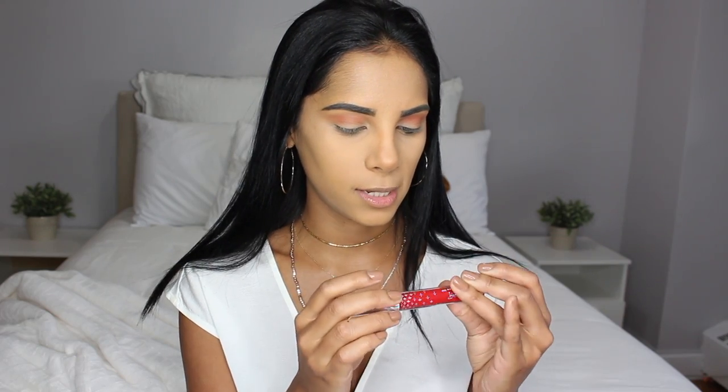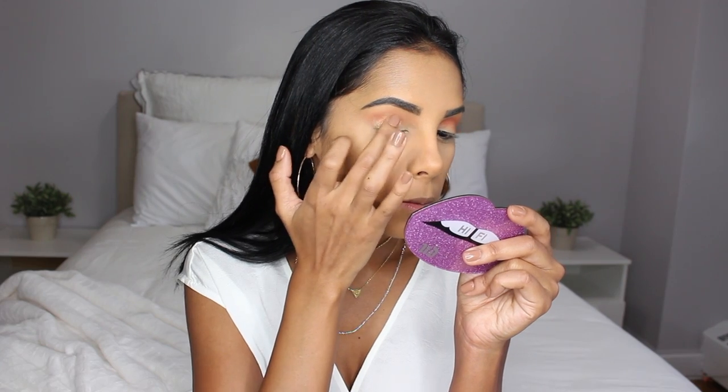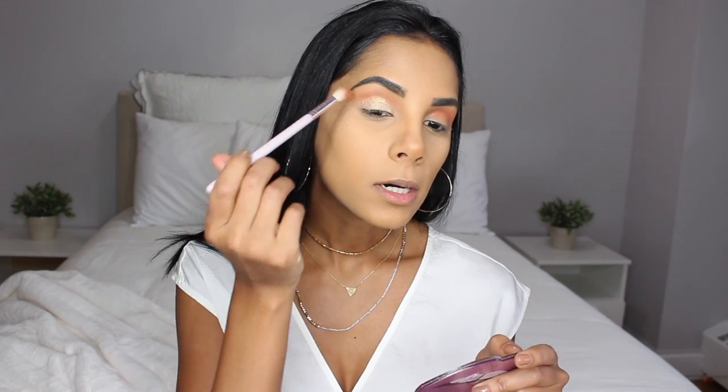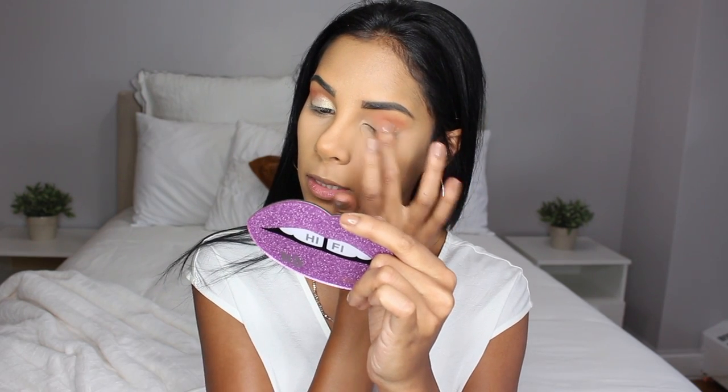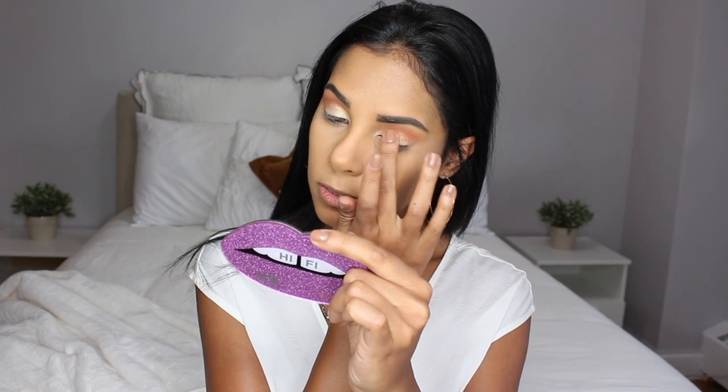The reason I said classic glam is because I really want to focus the look around this liquid lipstick — it's just such a beautiful shade. Then for my lid I'm taking Blurred Lines with my finger. It's like a moon shade — if I had to color the moon a certain color, it would be this color. This is absolutely breathtaking. I always like applying my lid color with my finger — I just feel like it applies better.